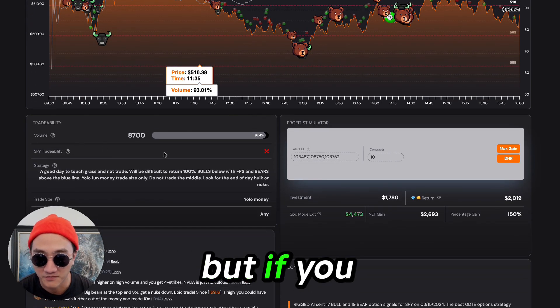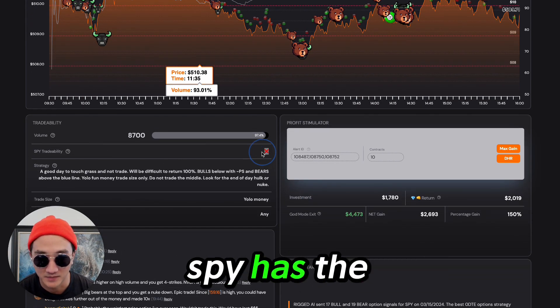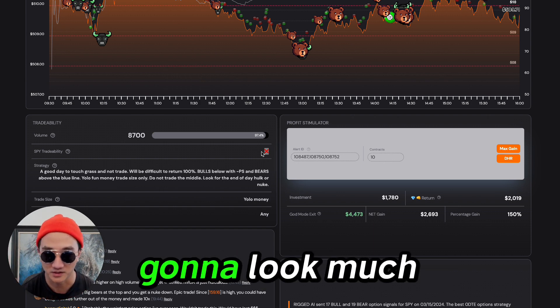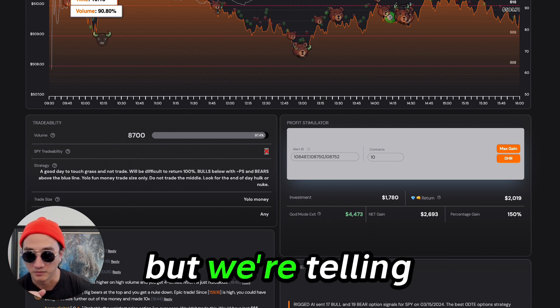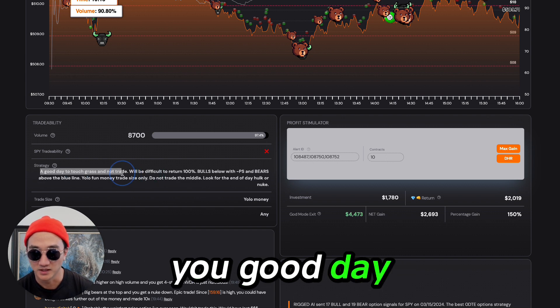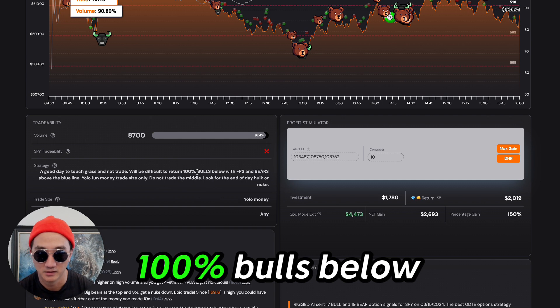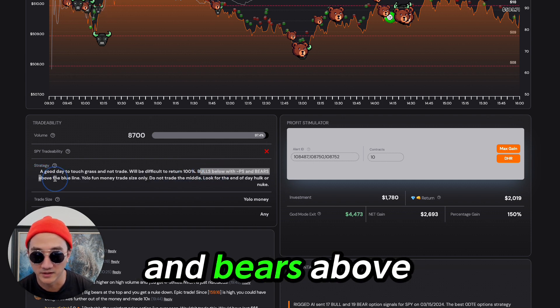But if you follow tradability on SPY, it has the X. We have some new designs coming out, we'll ship next week. All of this is going to look much prettier. But we're telling you: good day, touch grass, not trade. Will be difficult to return 100%. Bulls below and bears above the blue line.